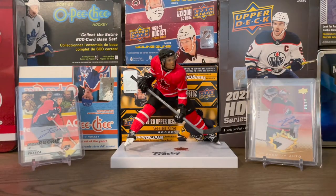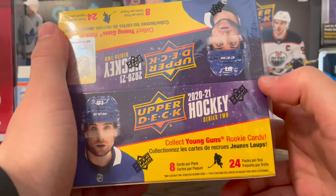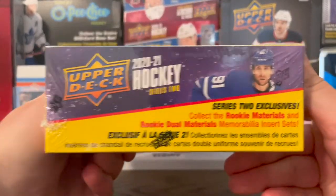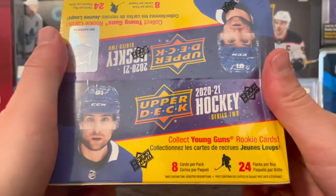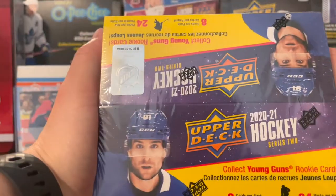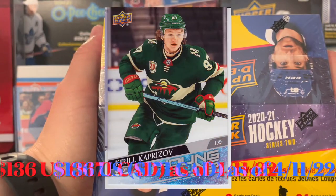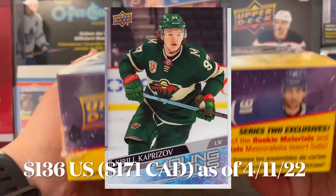What's up guys, Puck Mike here back with another video. Today I'm opening a box of 2020-2021 Series 2. This is a retail box. Pretty much the only reason I bought this was a chance to get Kaprizov's Young Guns. If you look on eBay, it's selling for just stupid amounts I can't justify.